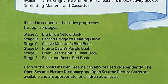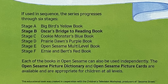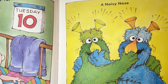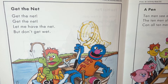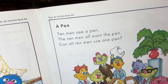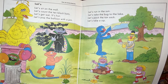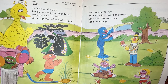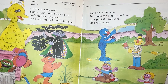The Open Sesame Picture Dictionary and Open Sesame Picture Cards are available and are appropriate for children at all levels. So here we see Sammy the Snake with a box of socks on Saturday the 16th, some honkers with a noisy nose, a ball on the wall, Farley and Grover in Get the Net, and a poem about a pen. Ten men see a pen. Ten men all want the pen. Can all ten men use one pen? Let's sit on the wall. Let's count the ten black bats. Let's get wet. It's hot. Let's pop the balloon with a pin. Let's run in the sun. Let's take the bug to the lake. Let's pack the tan sack. Let's take a sip. There's a lot happening there.